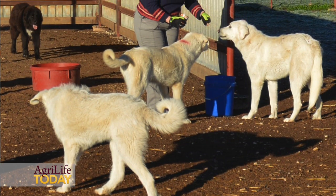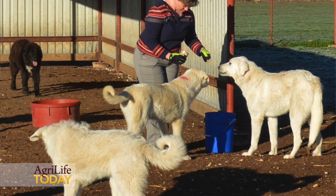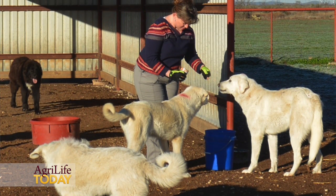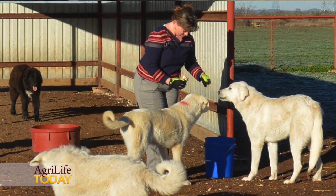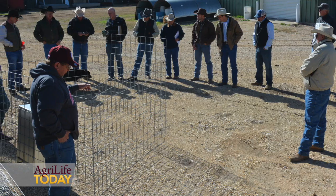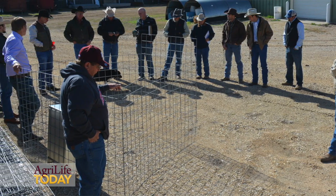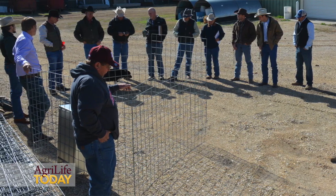The long-term goal of this program is to build industry knowledge around guard dogs, both at the Research and Extension Center and with our producer cooperators, so that as an industry we understand how they work better and can implement this tool on a much more wide-scale process throughout West Texas.